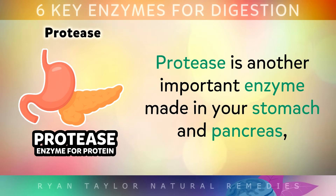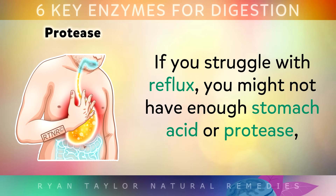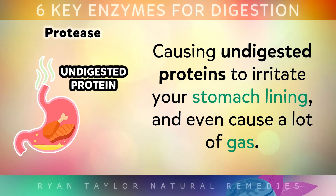Number 2: Protease. Protease is another important enzyme that's made by your stomach and your pancreas, and it's essential to help you absorb protein from meat, fish, dairy, or even plant protein like beans. If you struggle with reflux, you might not have enough stomach acid or protease, which is causing undigested proteins to irritate your stomach lining and even cause a lot of gas.